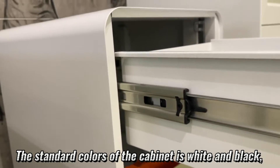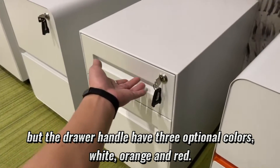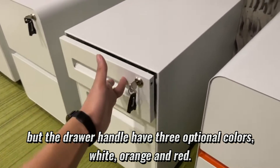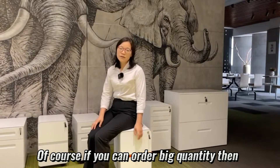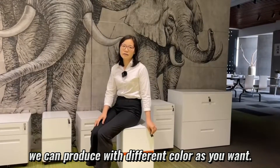The standard colors of the cabinet are white and black, but the drawer handles come in three optional colors: white, orange, and red. Of course, if you order a large quantity, then we can produce in different colors as you want.